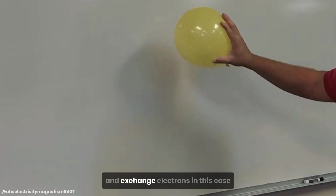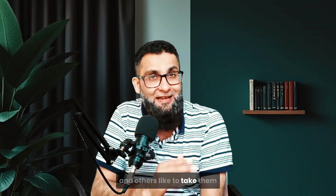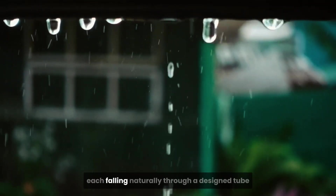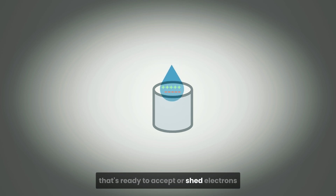Static electricity caused when two materials rub together and exchange electrons. Some materials love to give up electrons and others like to take them. When they come into contact and then separate, a charge builds up. Now imagine millions of water droplets, each falling naturally through a designed tube, constantly brushing past a surface that's ready to accept or shed electrons.